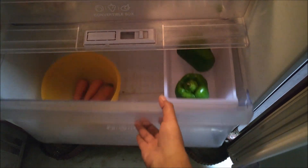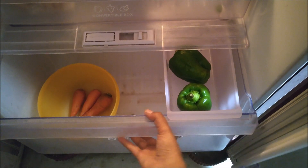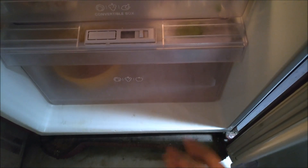Before heading out to the farmers market, check your fridge. You may have some leftover veggies or fruits — take note of it. This step can avoid buying the same things again and again.